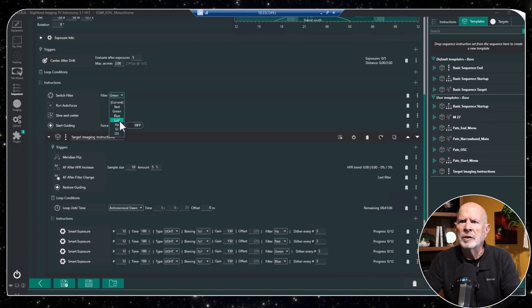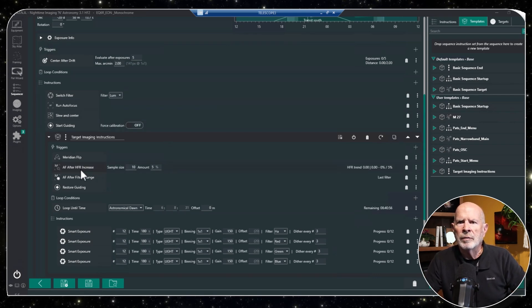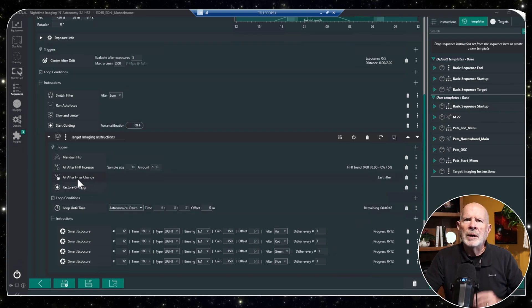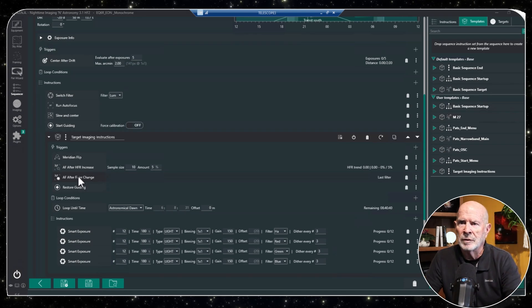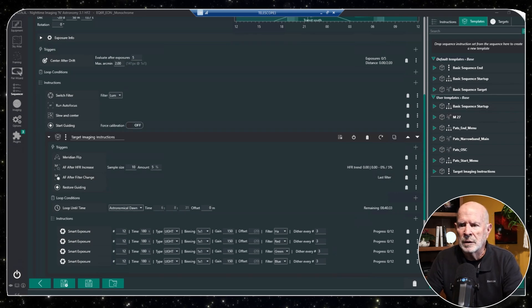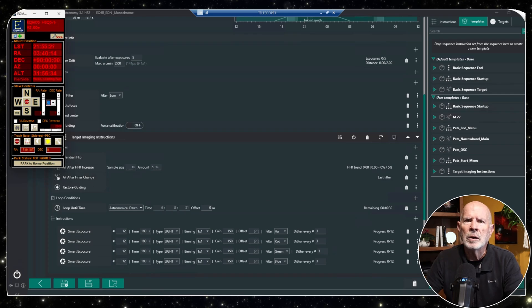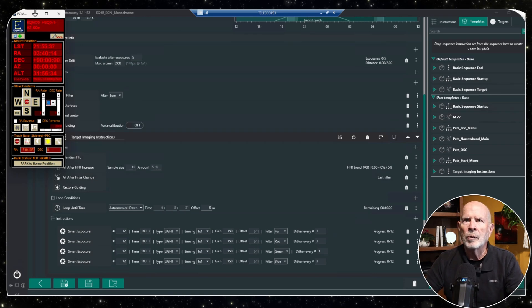I'll put the framing filter onto luminance since it's the brightest filter. I have autofocus set after an HFR increase of 10 and autofocus after all filter changes. One thing I learned: during a full moon, autofocus doesn't work very well — it's a bit temperamental. EQ mod is ready: the mount is not parked, it's tracking sidereal, and periodic error correction is running. Let's hit go and see what happens.